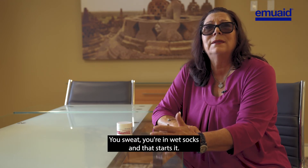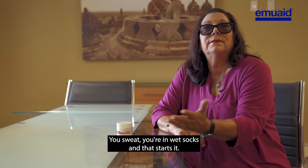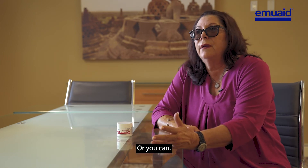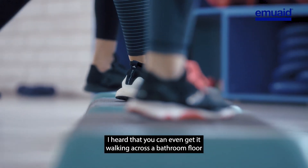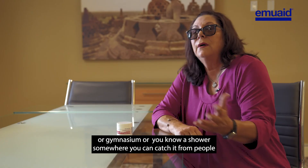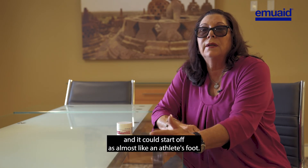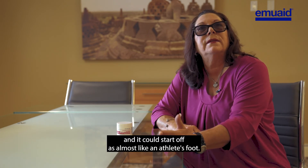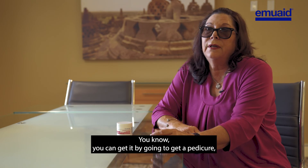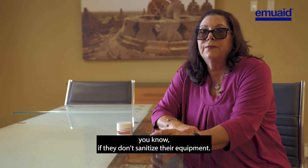I heard you can even get it walking across a bathroom floor, a gymnasium, or a shower somewhere — you can catch it from people. It could start off as almost like athlete's foot. You can get it by going to get a pedicure if they don't sanitize their equipment. But this product is amazing.